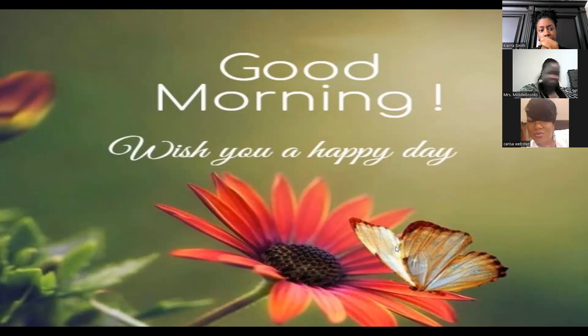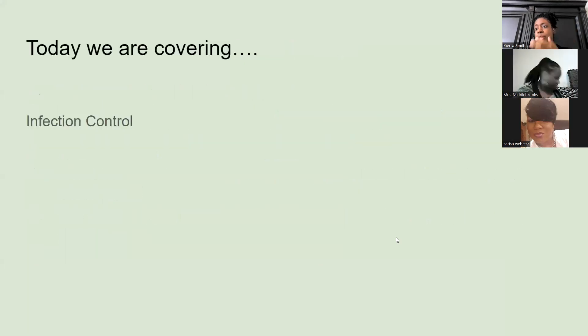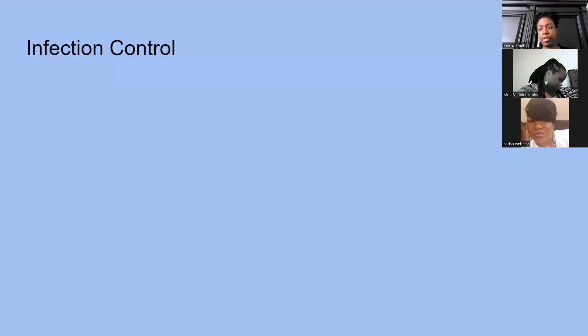Infection control is supposed to be our topic today, but of course if there's anything else y'all want to talk about we can just kind of flow. I have my book out and like I was saying in the last meeting, infection control has kind of changed — or I'll say it's not as long. They took some of the stuff out and moved it to other places.